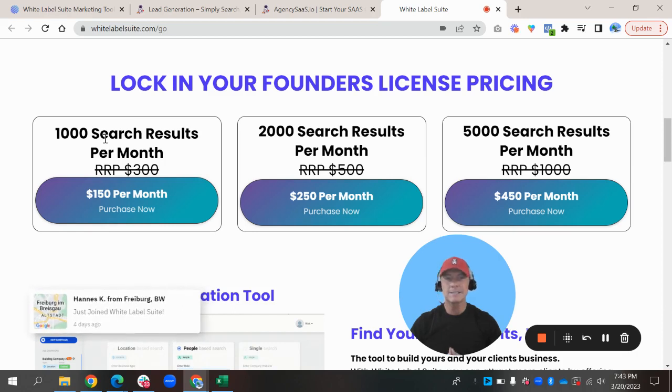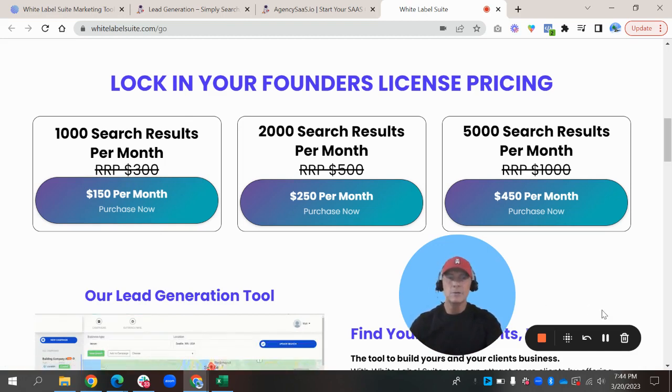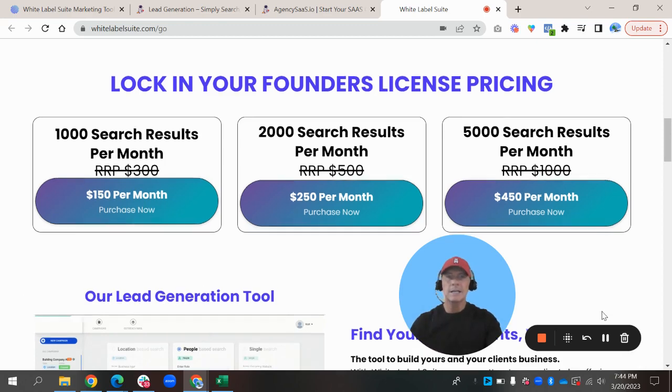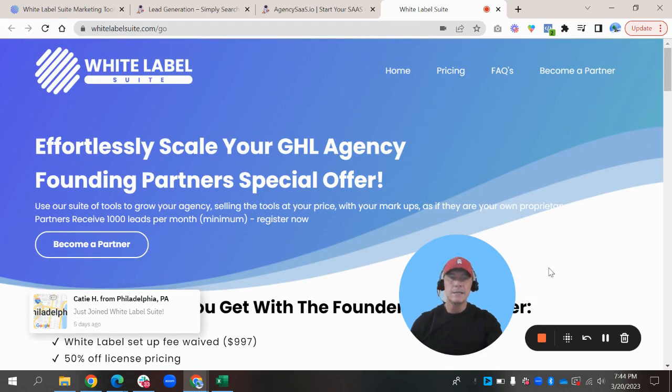$150 a month, guys — that's crazy. Think about it. You can charge anywhere from $300, $400, $500, maybe as much as $1,000 a month depending on the industry you're working in for this type of service. So it's a great way to add more revenue to your business in your HighLevel account. Hope this helps, guys. Make sure to hit the description link below and go check them out. I know you can make some more money with it. We'll see you soon.